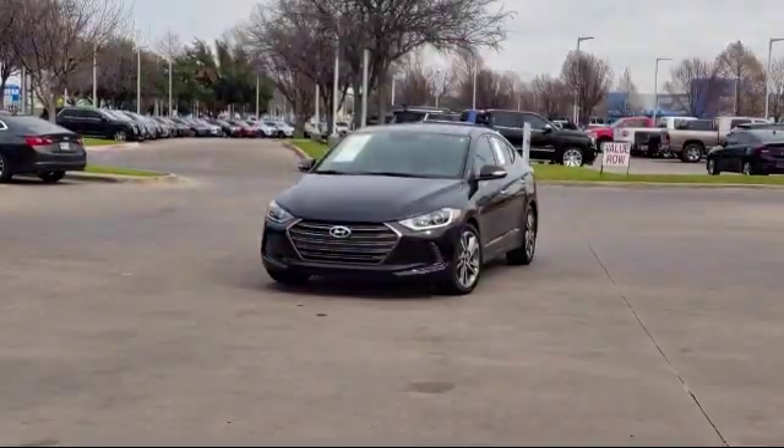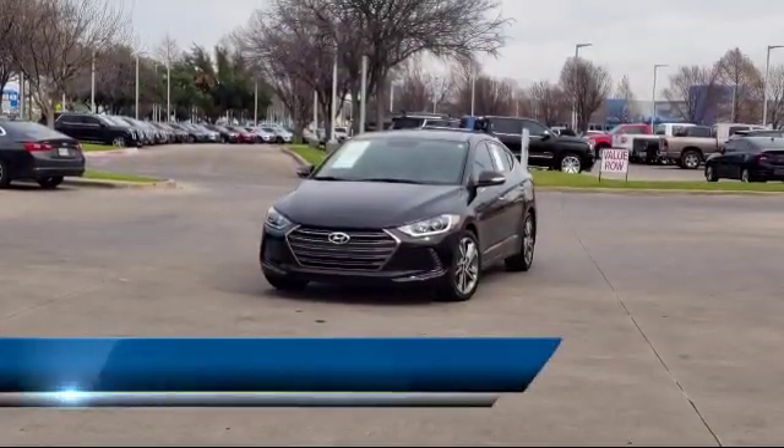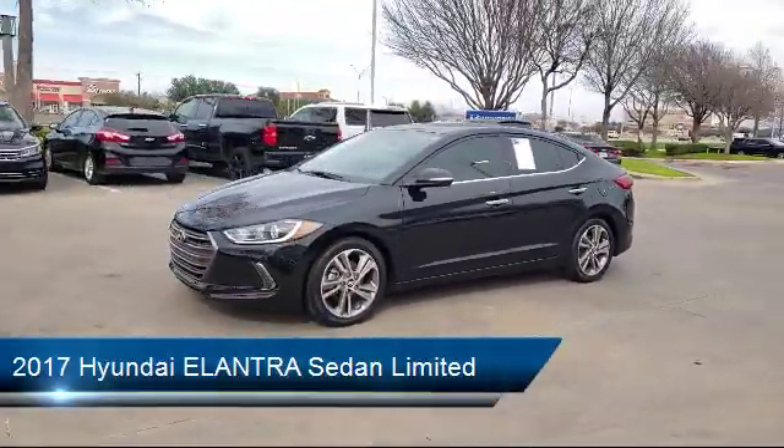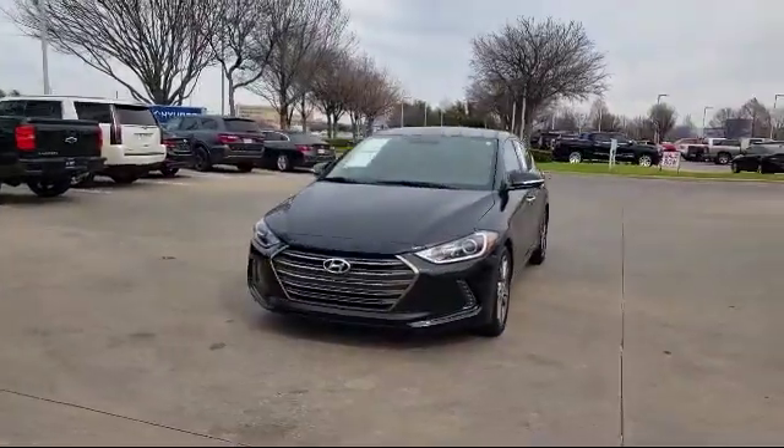It comes equipped with rear view camera, steering wheel controls, heated front seats, tire pressure monitoring system, alloy wheels, and leather interior.